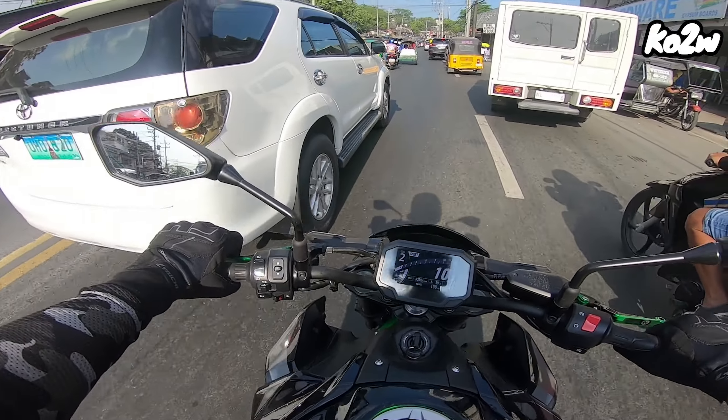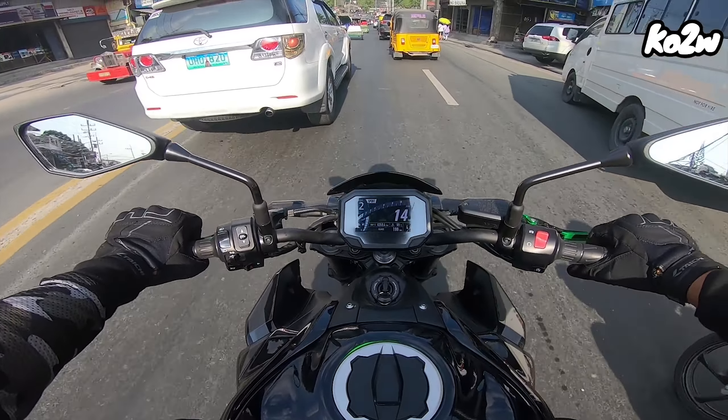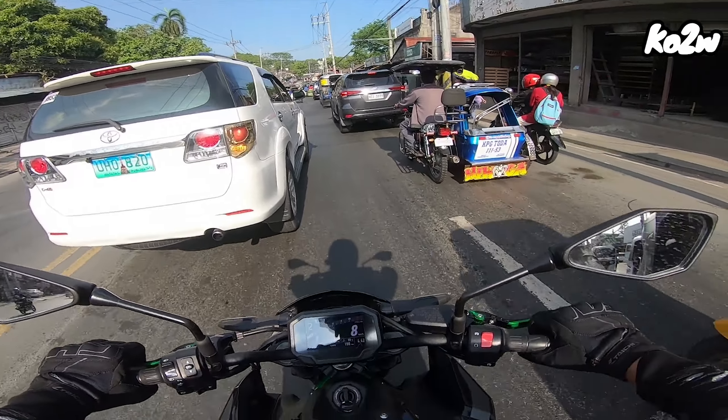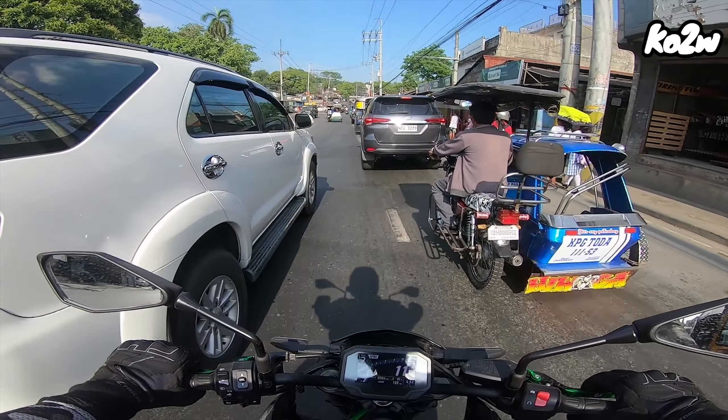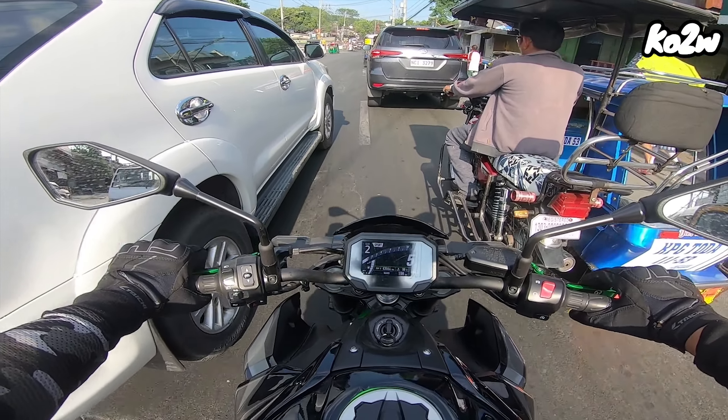Medyo may konting traffic. 99 degrees ang kanyang temperature. Wala naman akong nararamdamang init maliban sa likod ko dahil yung araw nasa likod ko. Everything else, okay. Wala naman so far.